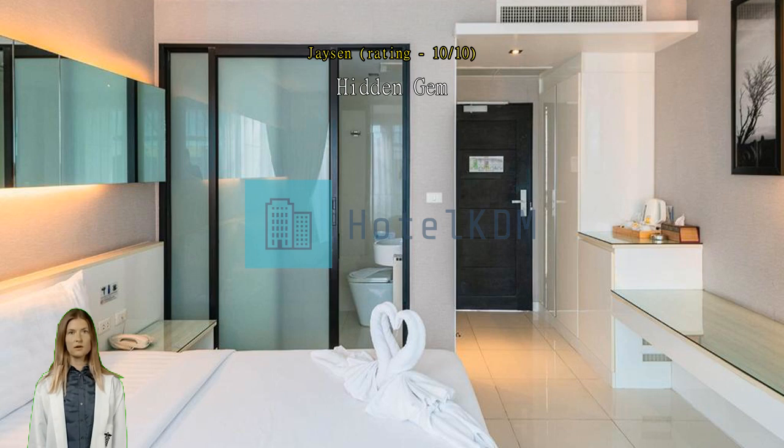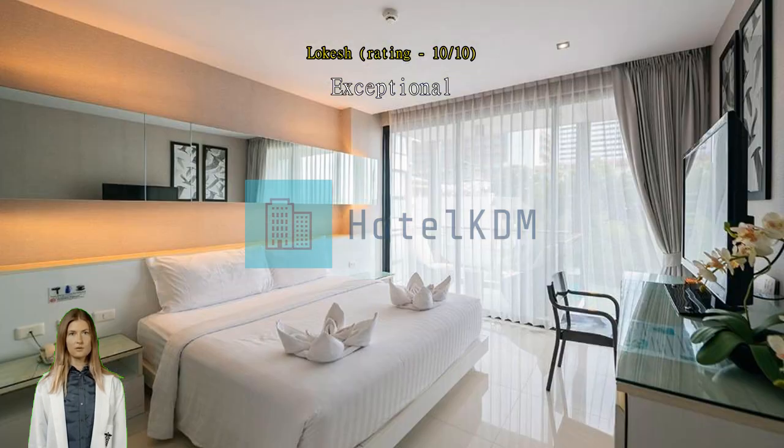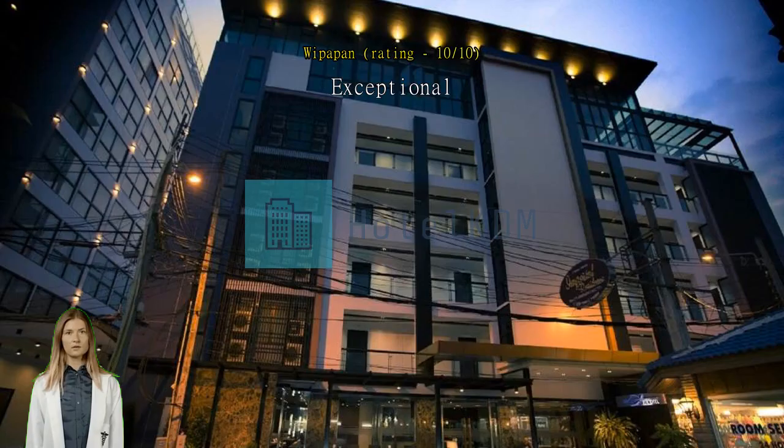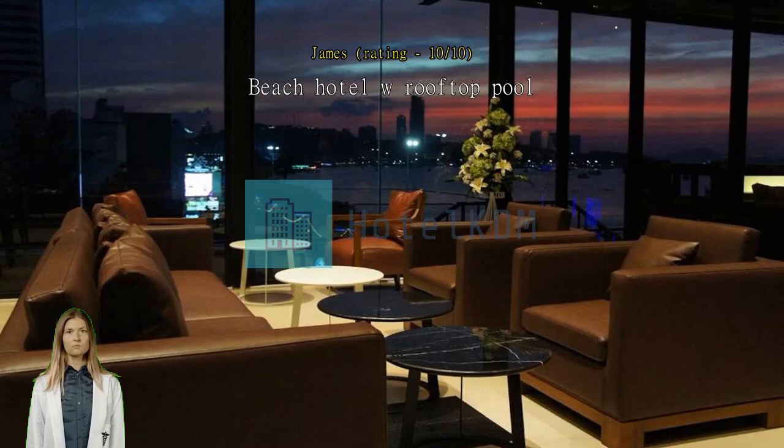Exceptional nice view from the property in front of beach view, nice service and friendly staff. Beach Hotel with rooftop pool — great hotel very close to Pattaya Beach Road. Clean rooms and a rooftop pool. Great value for the money.